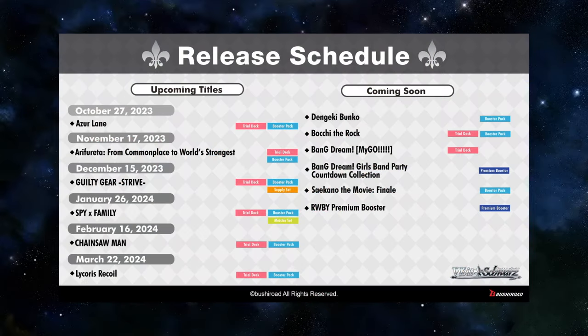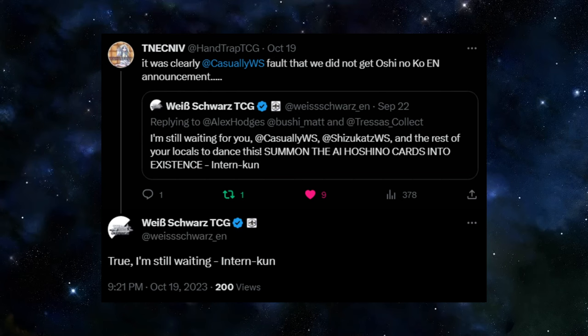Here is the current release schedule for English Weiß Shores. After the presentation, one issue came up: there is no Oshinoko. Tristan did the dance and everything, but there was one person tagged in the original post who did not do the dance — and that was me. There's just a zero chance that the reason we did not get Oshinoko was because I did not do the dance... Right? Well, this tweet happened and it seems to be true. I would like to apologize to everyone who wanted Oshinoko to come to English Weiß Shores. I'm working on something, so please be patient. You can't just learn these moves in one day.